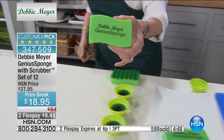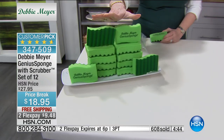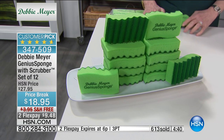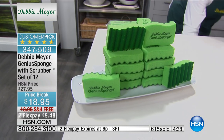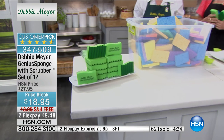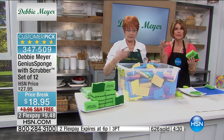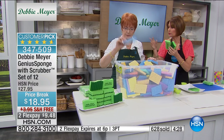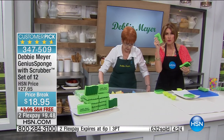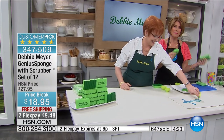That sponge lasts the equivalent of 15 ordinary cellulose sponges. So once again, you're buying 12 — and they last a long time because honestly, this is the number of sponges you don't have to buy: 180. An ordinary sponge doesn't even have any scrubbers on it. Doesn't have the antibacterial qualities of this. Doesn't have the super absorption of this. Doesn't have the lasting power of this.